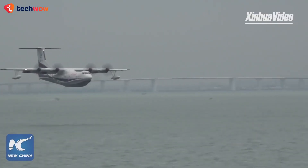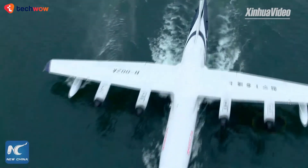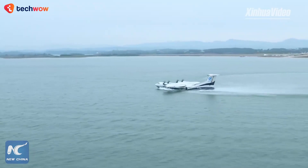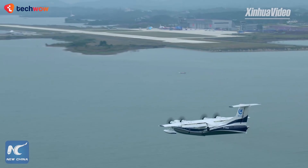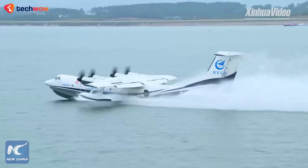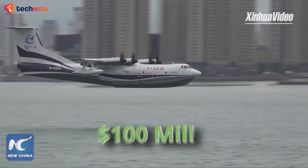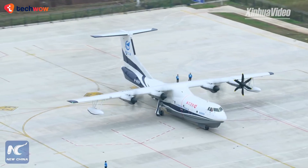What sets the Avic AG600 apart from other seaplanes is its sheer size and power. Its large cargo hold and advanced avionics make it an ideal aircraft for a wide range of missions, from firefighting to disaster relief. The Avic AG600 is also equipped with state-of-the-art technology, including advanced sensors and communication systems to ensure the safety and success of every mission. With an estimated price of around $100 million, it's one of the most expensive seaplanes in the world.